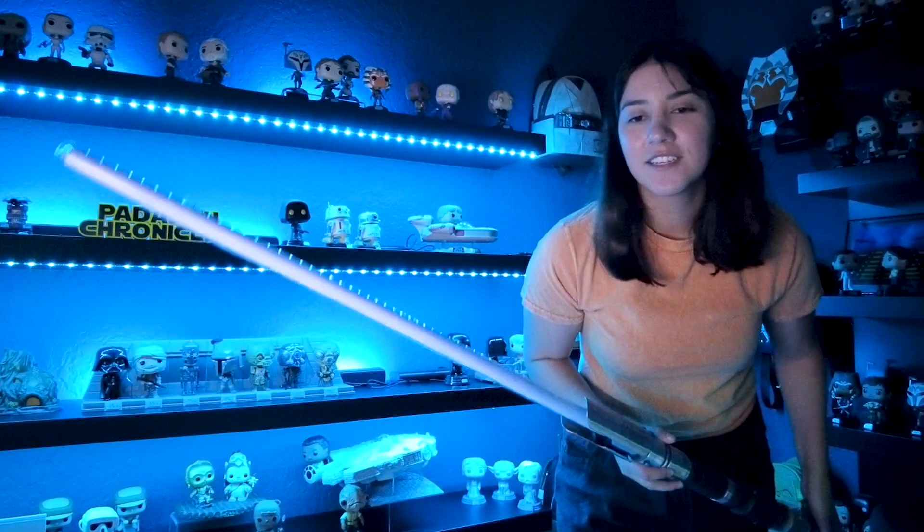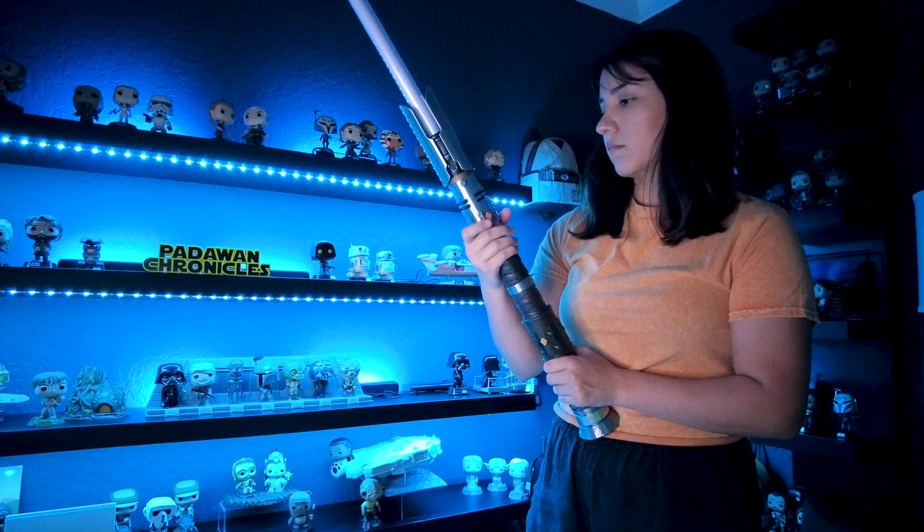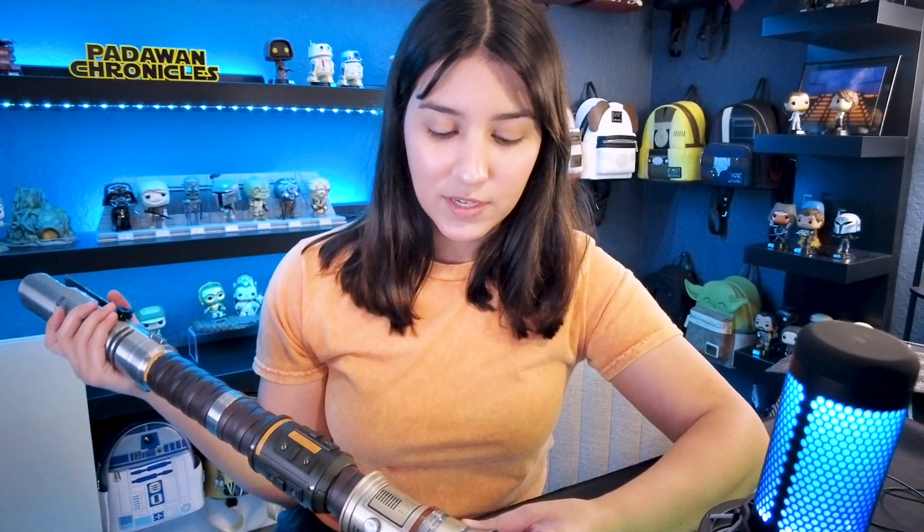It's probably not the most beginner-friendly lightsaber because of just how massive it is, but it looks so cool at ignition. It's so cool! I wish it changed colors though — I don't know why the color change doesn't work. I think it's supposed to be able to change colors but for some reason it can't. Comment below — should I actually use this for spinning practice or should I save this as a shelf-only item? It's so expensive and limited edition that I wonder if it should just sit on the shelf forever.